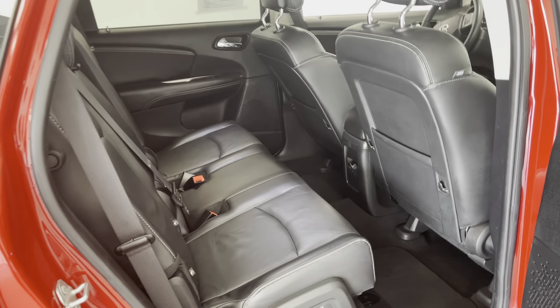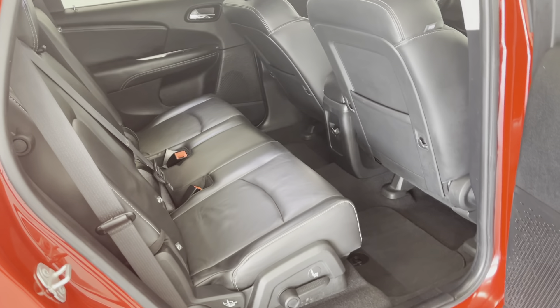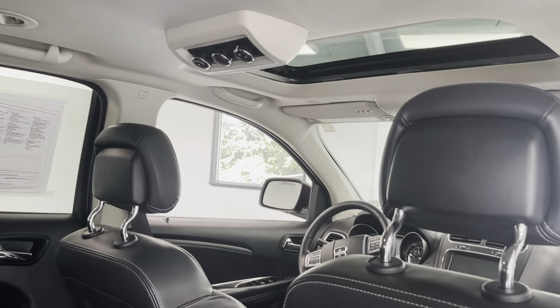From the middle row, as mentioned, this does offer third row seating. For the middle row, there's plenty of leg space. You do have your temperature controls for the back here as well.